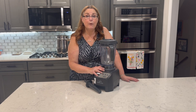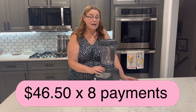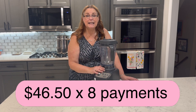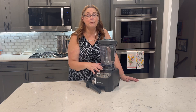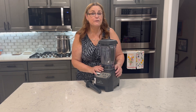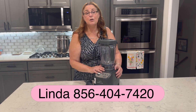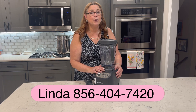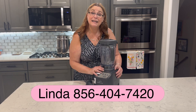You can take advantage of Layaway and make just eight payments of $46.50. I can ship it anywhere in the United States and it ships once it's paid in full, so you can either pay it in full or do payments, whichever you prefer. I have this available for just four customers, so please reach out to me right away. My name is Linda. You can reach me at 856-404-7420 and I'll make sure that you have one in your kitchen.